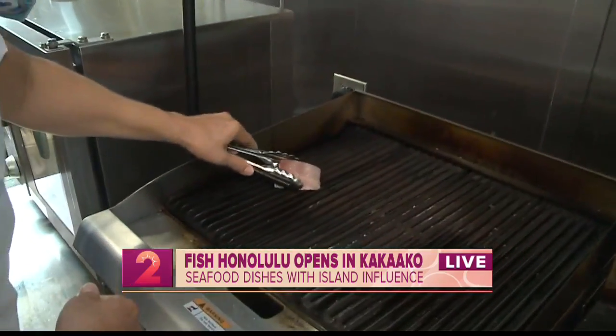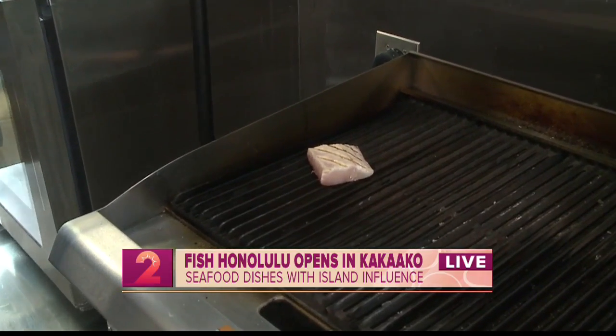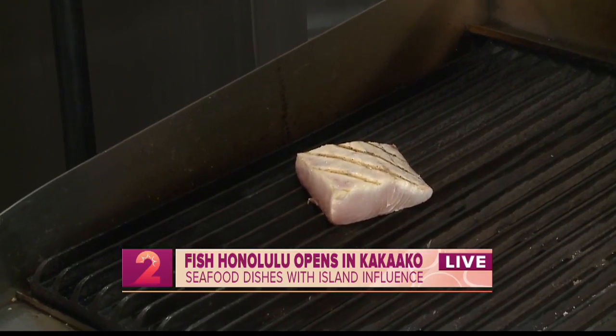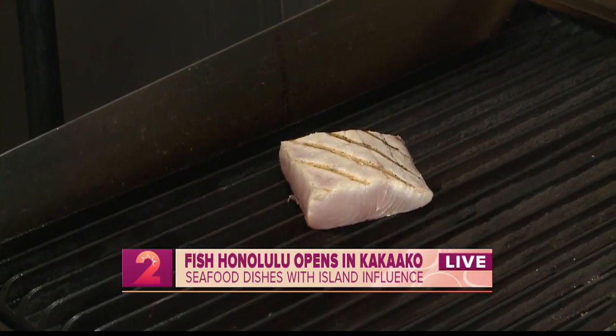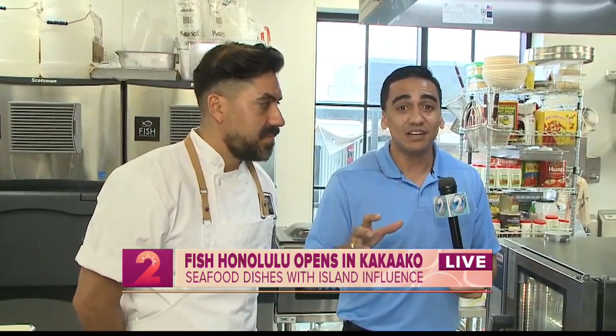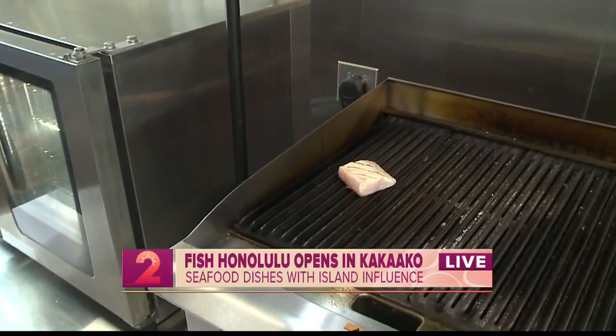So the dish you're cooking right now — this is a mahi-mahi, from local waters here between Hawaii and Japan. You've got to come down here. Just opened yesterday, straight off the fresh boat. The fish comes in every day to every two days, trying to be as fresh as possible. Here in Hawaii, nothing's better than seafood. In Hawaiian, we say 'ika' for fish — now you know. Stay tuned because later in Take 2 we're going to try those dishes and see what else Fish Honolulu in Kakaako has to offer.